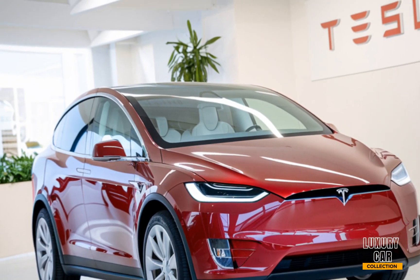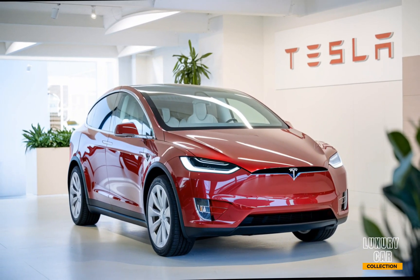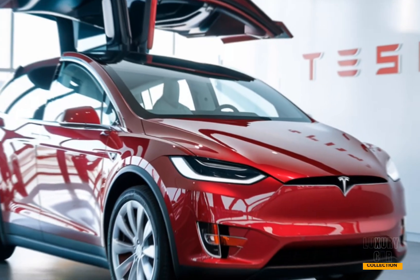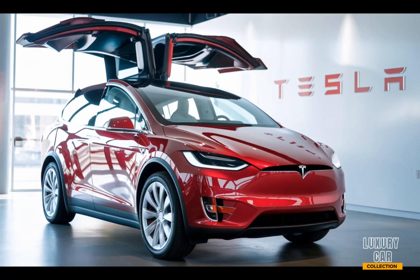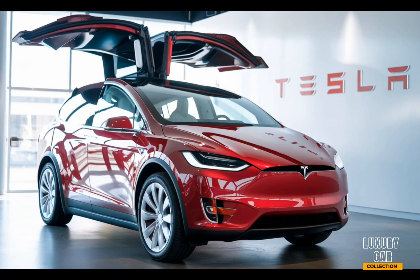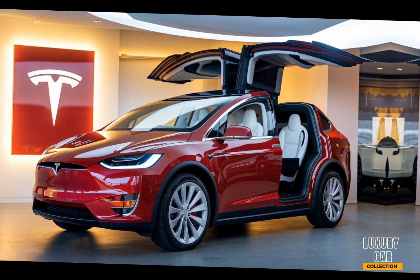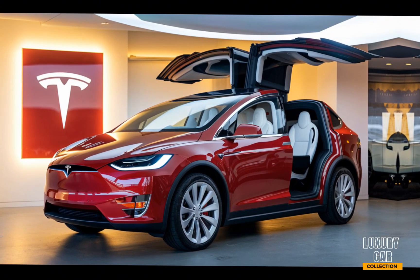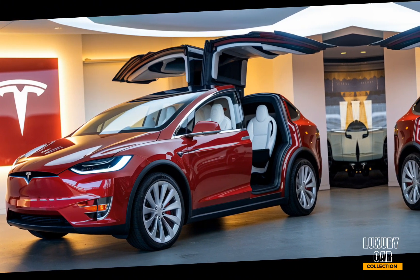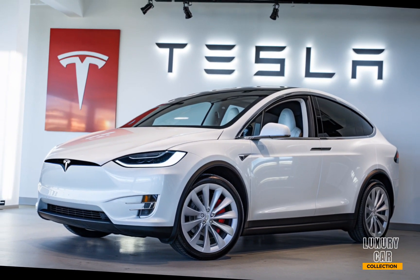What sets the 2025 Model X apart from the competition? It's not just about being an electric SUV — it's about being a Tesla. The combination of range, performance, and innovative features like the Falcon Wing doors and Autopilot make it a unique offering in the market. Additionally, Tesla's Supercharger network continues to expand, making long road trips more feasible and convenient. So whether you're looking for a family-friendly SUV, a high-performance vehicle, or a taste of the future with Tesla's cutting-edge technology, the 2025 Model X delivers on all fronts. It's more than just an electric car — it's an experience.